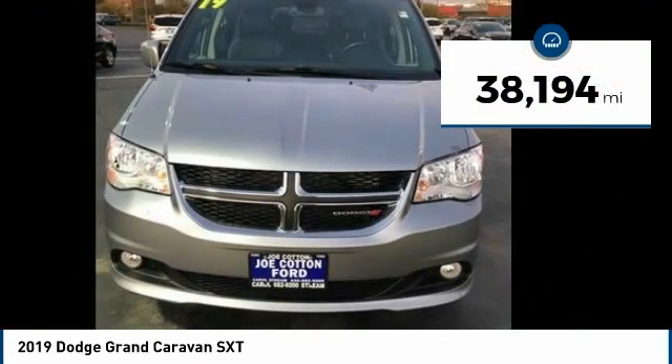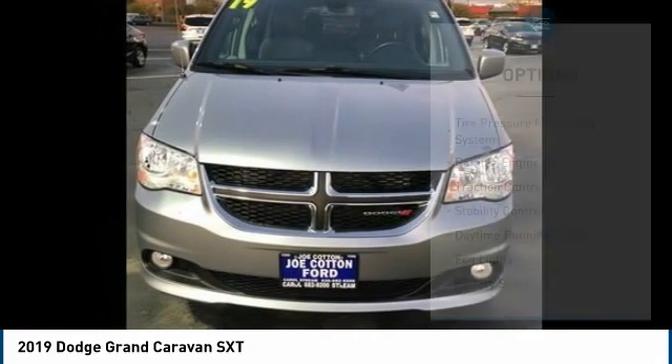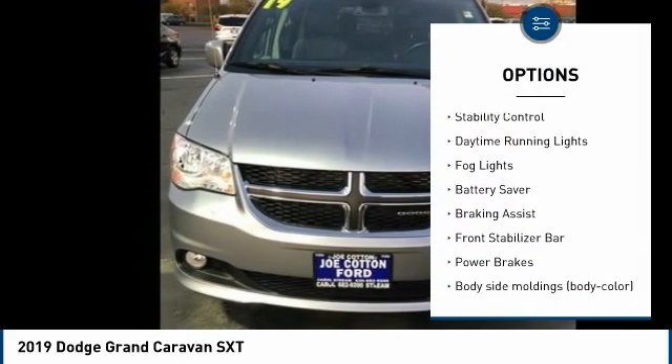This vehicle has less than 40,000 miles. Here are some of this vehicle's great options: tire pressure monitoring system, remote engine start, traction control.